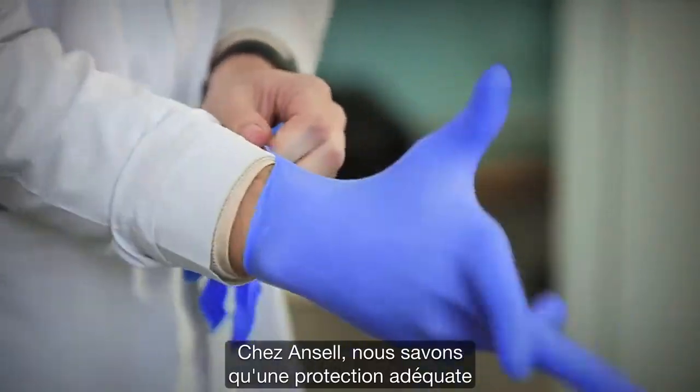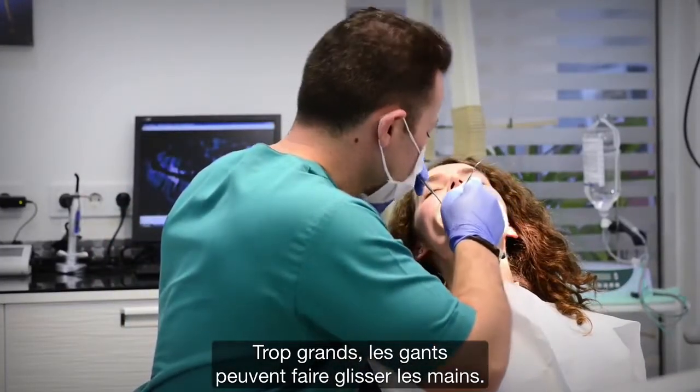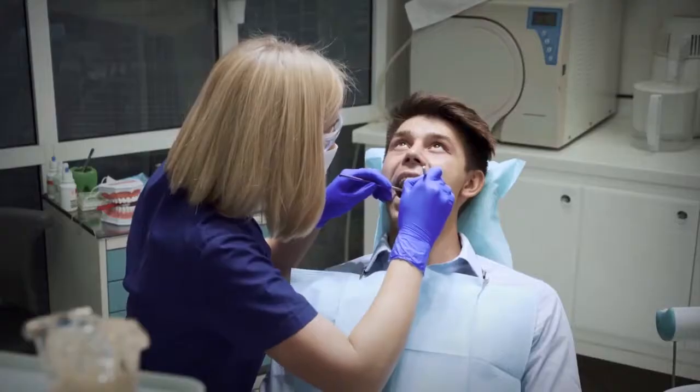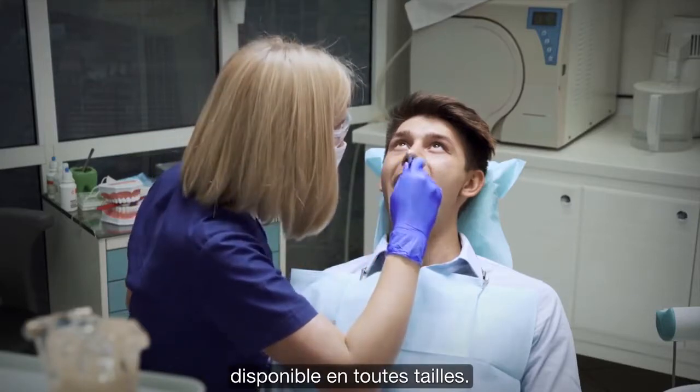At Ansel, we know the right protection starts with the right fit, because gloves that are too big can cause the hand to slip, while gloves that are too small can constrict and cause fatigue. It's why we developed the first ambidextrous exam glove available in half sizes.